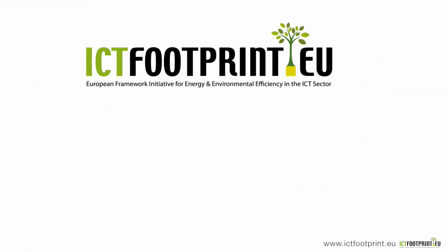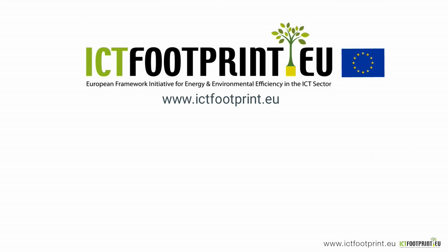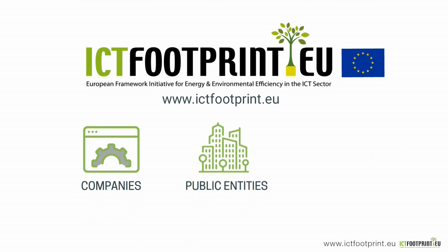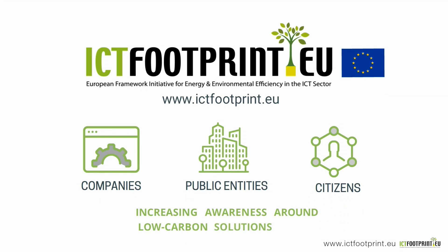This is where ICT Footprint comes into play. www.ictfootprint.eu is the European hub that supports companies of all sizes, public entities and also citizens by increasing awareness around low carbon solutions in ICT.